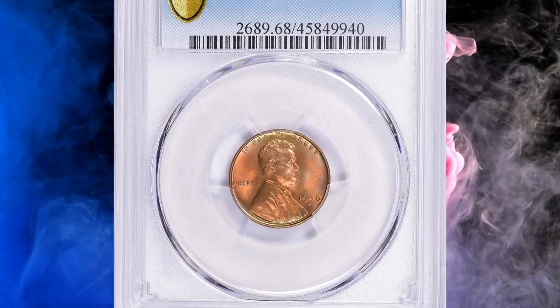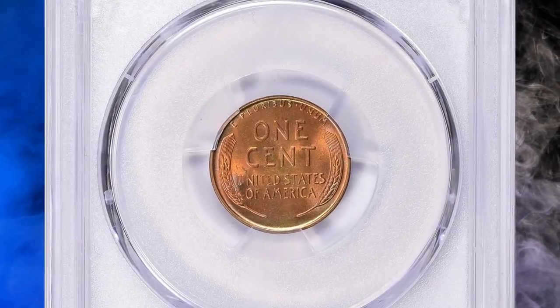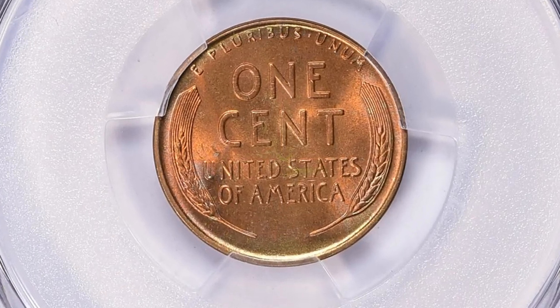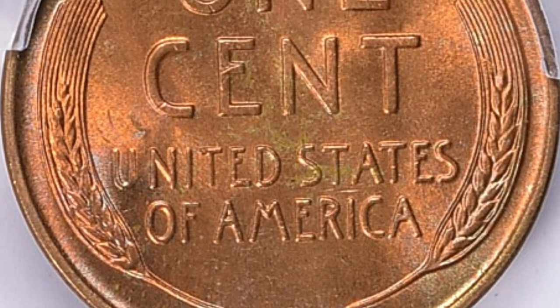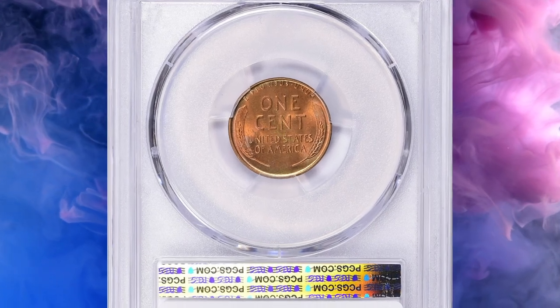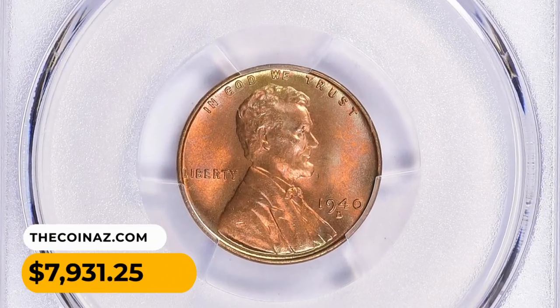Number 12: a 1940-D Lincoln Cent in MS68 Red condition. The Denver mint mark version is worth slightly more than those with no mint mark, and as with other wheat cents, color matters — red versions are worth more than red-brown or brown. Anything above MS67 is considered scarce and valuable. This MS68 gem sold for $7,931.25 with buyer's fee.